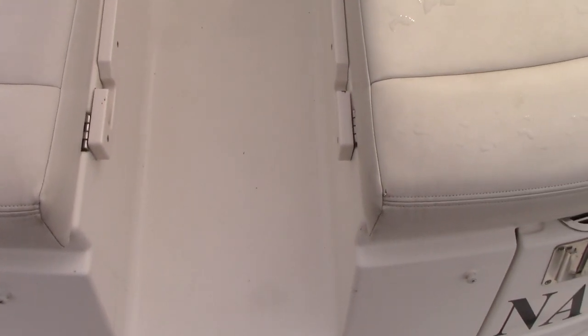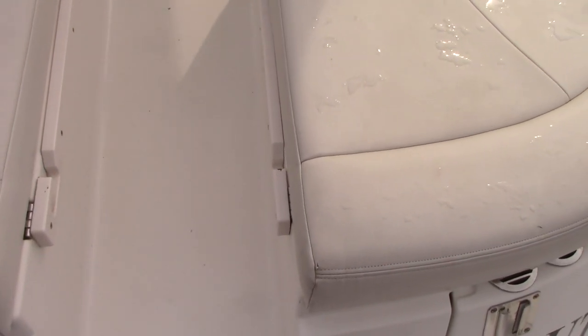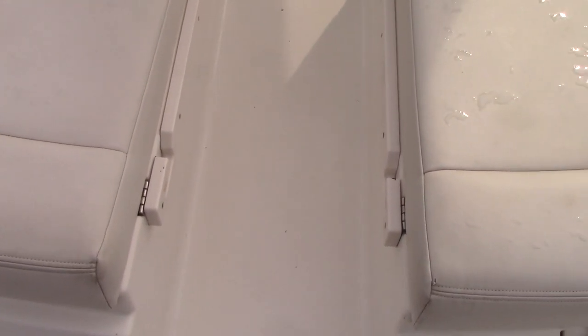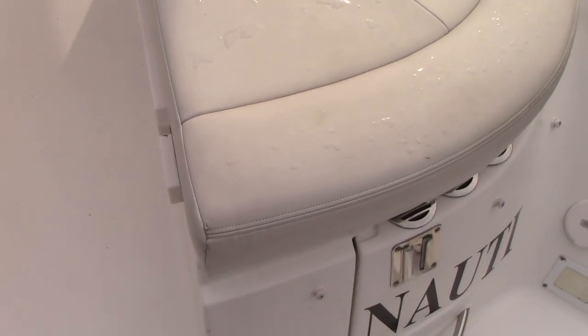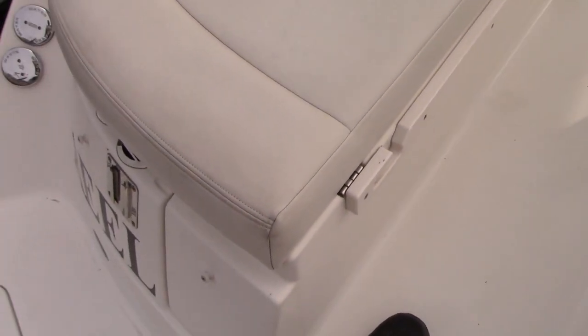A great feature of this boat is the walkthrough transom that fills in with sun pad cushions, completely making it a big sun pad on the back. The owner does have the upholstery and it's in great shape — no major rips and tears in the upholstery, as it's been used on the boat even less.